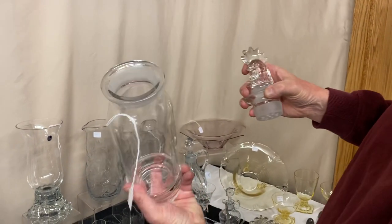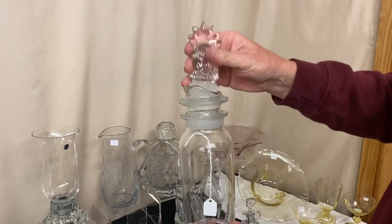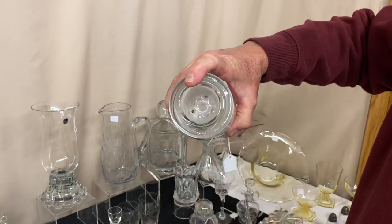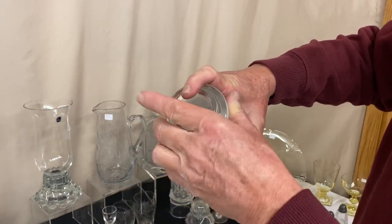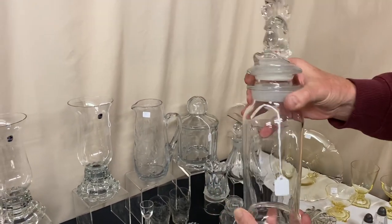These shakers were made so you can put all your ingredients inside, put the Rooster Head Stopper in, shake it up, pull out the Rooster Head, and then you have a pour spout with holes in the bottom of a strainer to strain out everything you don't want in your cocktail glass. It's clean on the inside — no cloud.